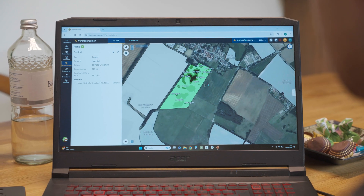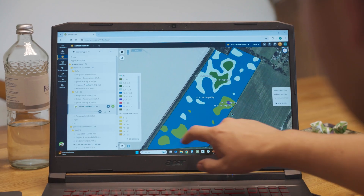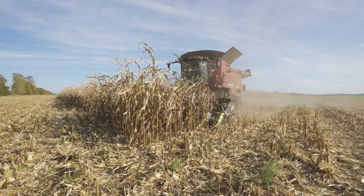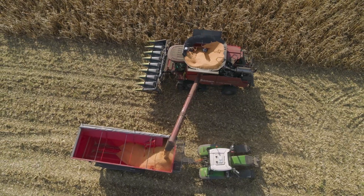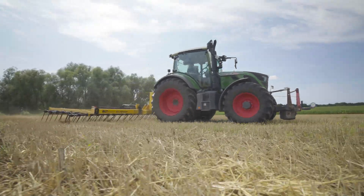The over 800 data points collected for each hectare are then used to create incredibly precise fertilising maps. The ultimate goal is to carry out the basic fertilising with phosphorus, potassium and trace elements to meet the crop's needs as best as possible, in order to save resources and increase yields. It also helps to optimise the liming, which plays a vital role when it comes to ensuring soil fertility in this region.